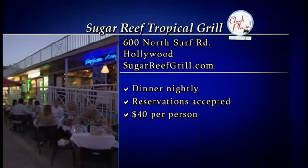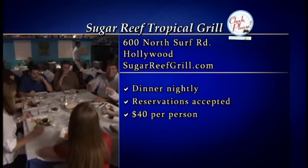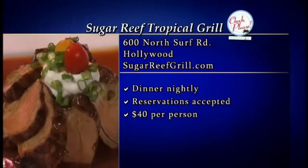You can sweeten up your evening at Sugar Reef Grill, located at 600 North Surf Road in Hollywood. Open nightly for dinner and for lunch Tuesday through Sunday during season — check the website for summertime hours. Reservations are accepted and the average price for dinner without drinks is about forty dollars.